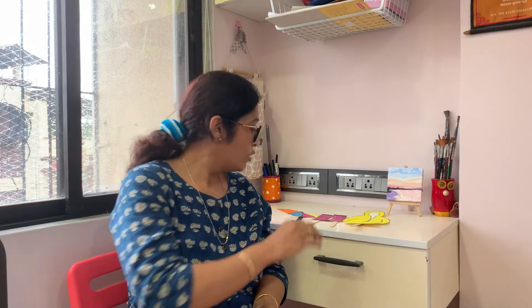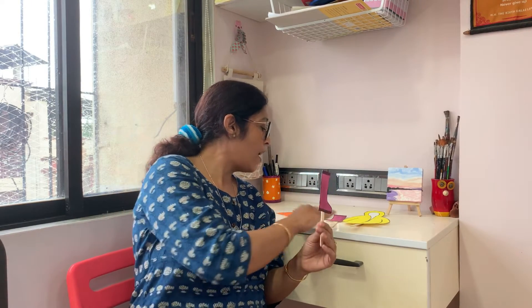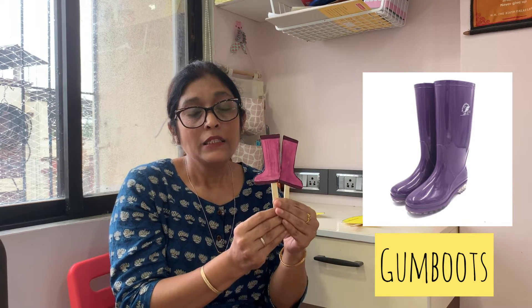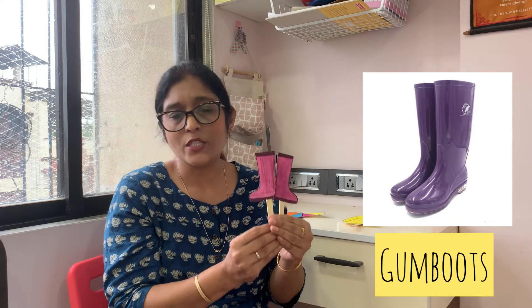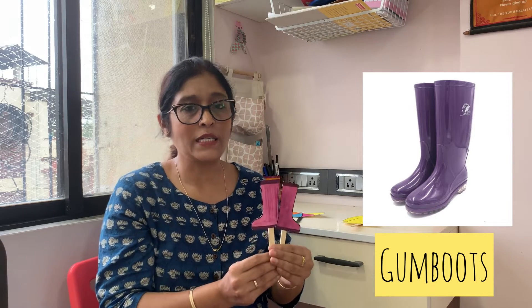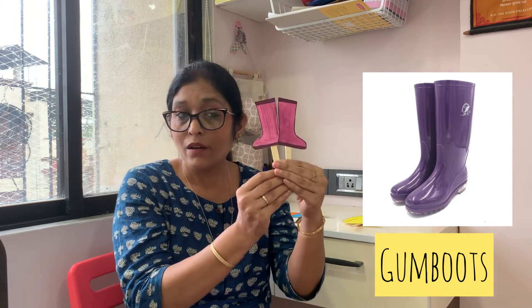Now what do we have next? How do we protect our feet from getting wet? We will protect our body, but what about the feet? We have to protect our feet also. So to protect your feet, I have gumboots and rainy sandals. You can either wear gumboots or rainy sandals. They are made up of rubber, and you can then play in the mud as much as you want, splash in the puddles, and enjoy yourself in the rains. So don't forget to wear gumboots or sandals — it is very important.